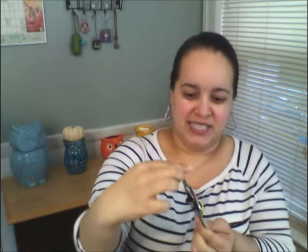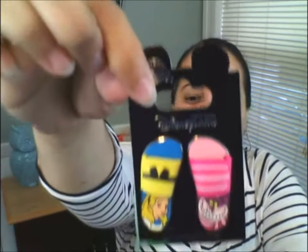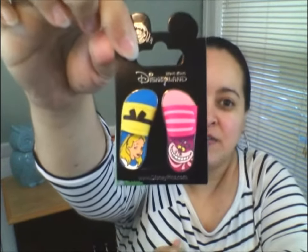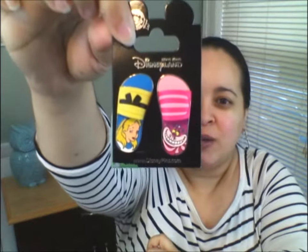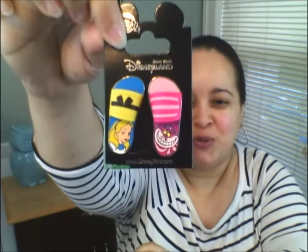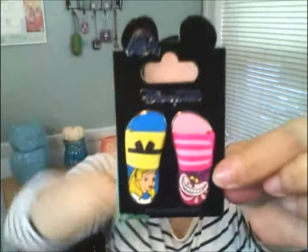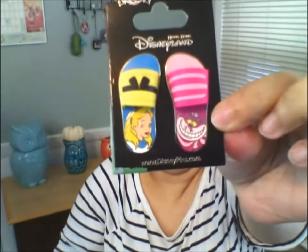I also want to see the Shanghai one. So I'm super excited — let's get to this. The first item I want to show you is these beautiful sandals of Alice in Wonderland. I love Alice in Wonderland. There are certain characters that stand out more for me and Alice in Wonderland is one of them. And how beautiful is that? Look at Cheshire's hat — how beautiful is that?